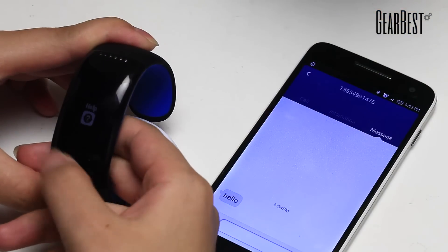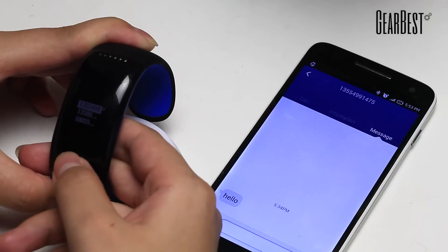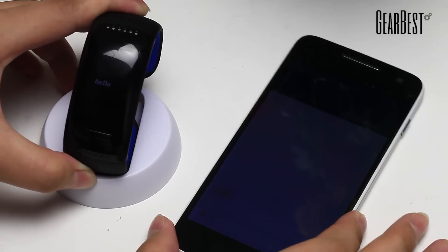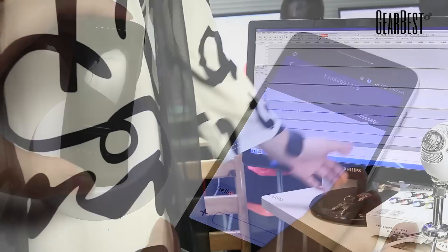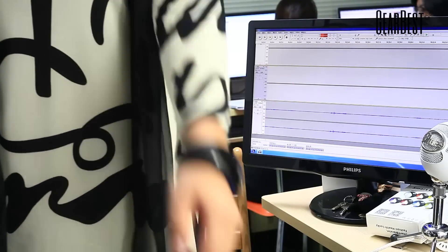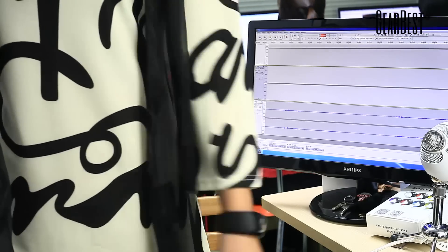The watch also pushes SMS so you will never miss any important message again, and you can read messages directly on the watch. If you want to keep fit, the watch will help — check the number of steps walked and more.